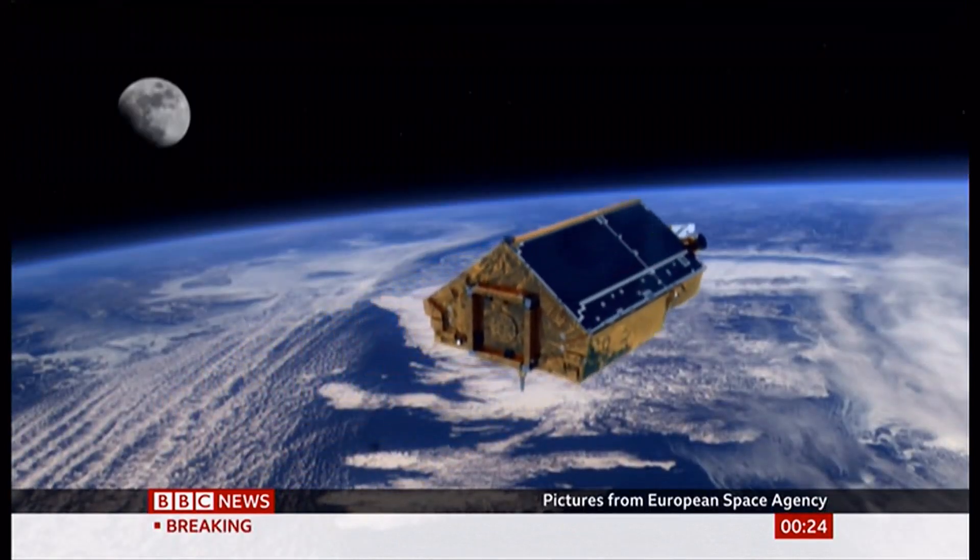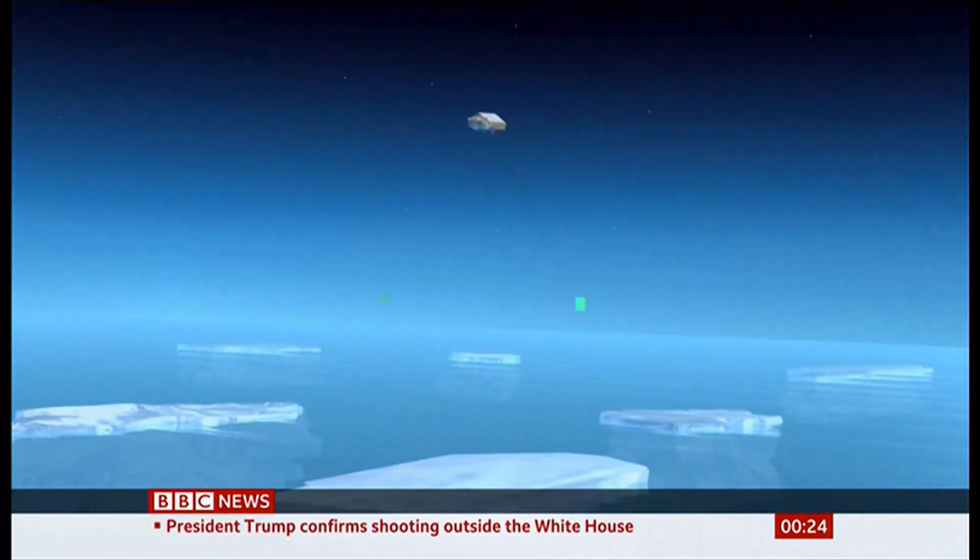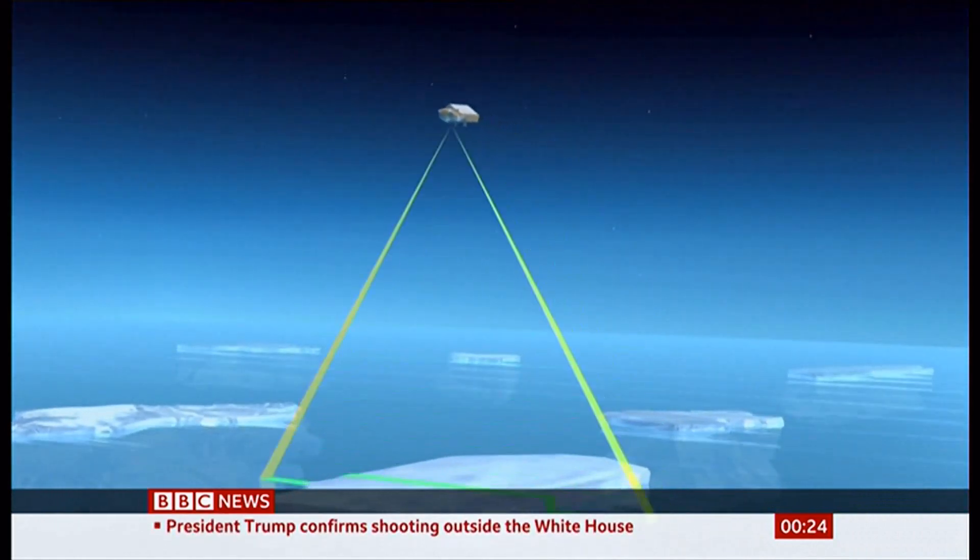Using satellites to make precision measurements of the thickness of the ice shelf showed that in 25 years it lost enough mass to fill the Grand Canyon with water.